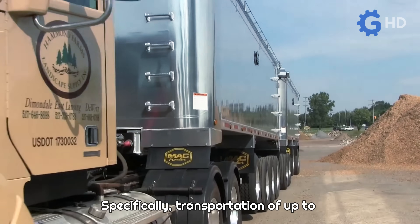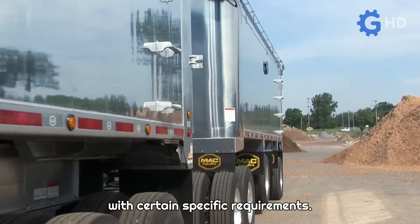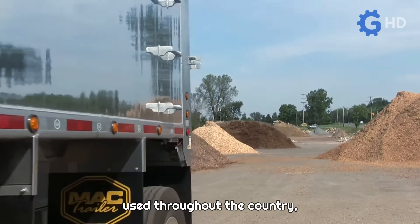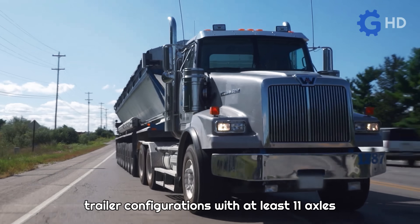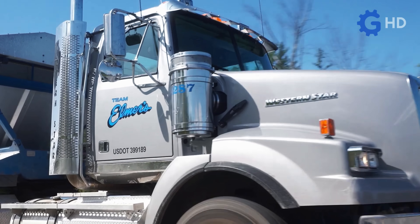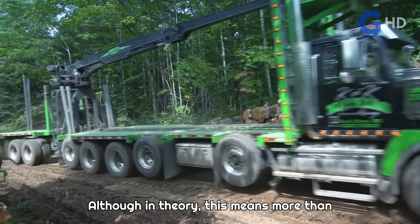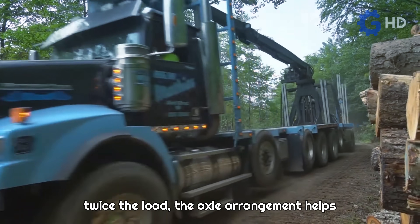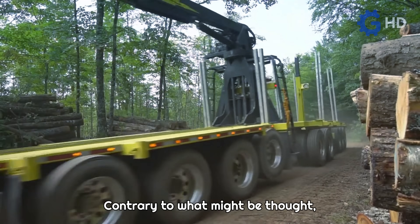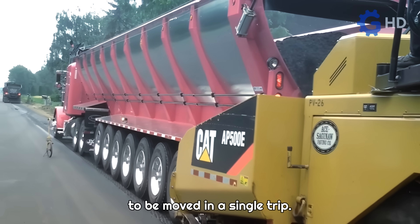Specifically, transportation of up to 74.4 tons is permitted, but with certain specific requirements. Unlike the common five-axle configuration used throughout the country, Michigan mandates that trucks have trailer configurations with at least 11 axles to carry this heavier load. Although in theory this means more than twice the load, the axle arrangement helps distribute the pressure on the road better. Contrary to what might be thought, this is advantageous as it allows the equivalent load of two lighter trucks to be moved in a single trip.